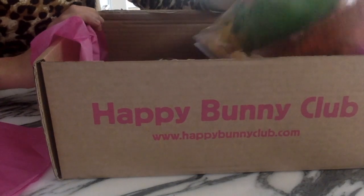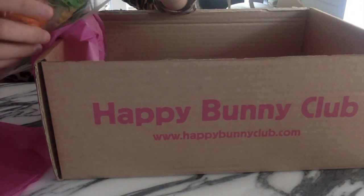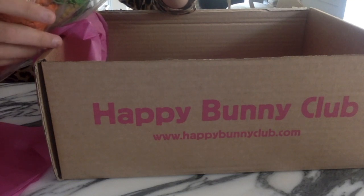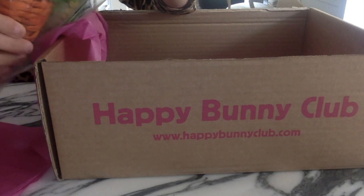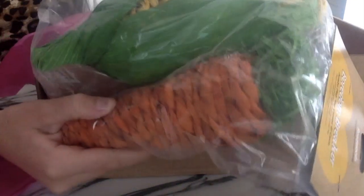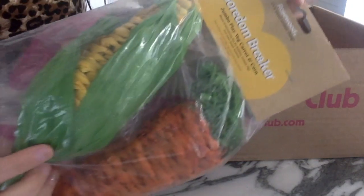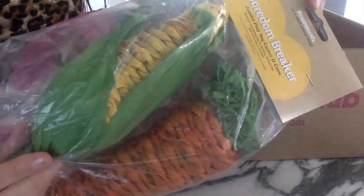The next thing is the Boredom Breaker jumbo play veg carrot and corn — oh my god, this is so cute! There's a little carrot and a little piece of corn. I will be giving these to the bunnies just because they're so big.